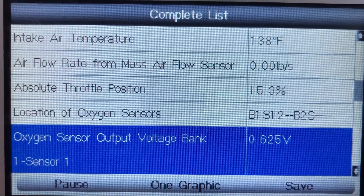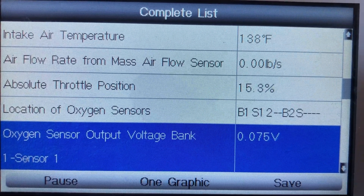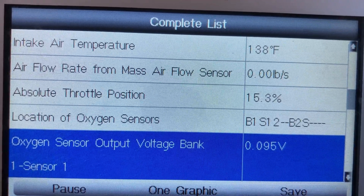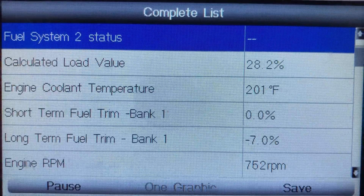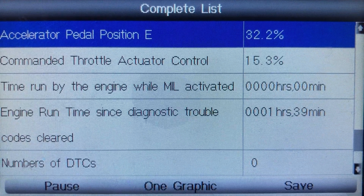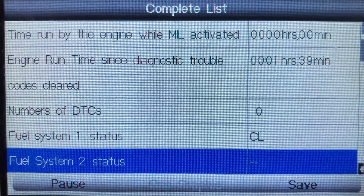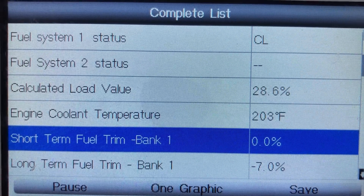The O2 sensor had got stuck in one position, and that was pretty much causing all the problems. When we replaced the O2 sensor — sensor one, which is before the catalytic converter — everything went back to normal. You can see the readings fluctuating up and down as it tries to adjust the fuel trim.